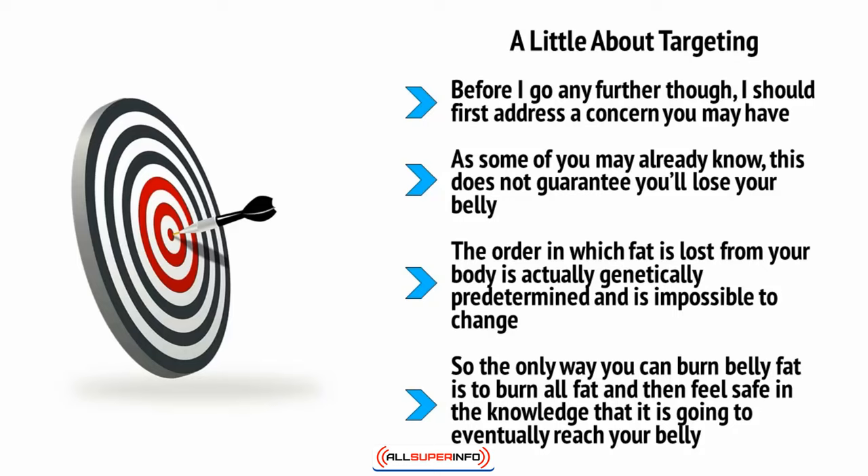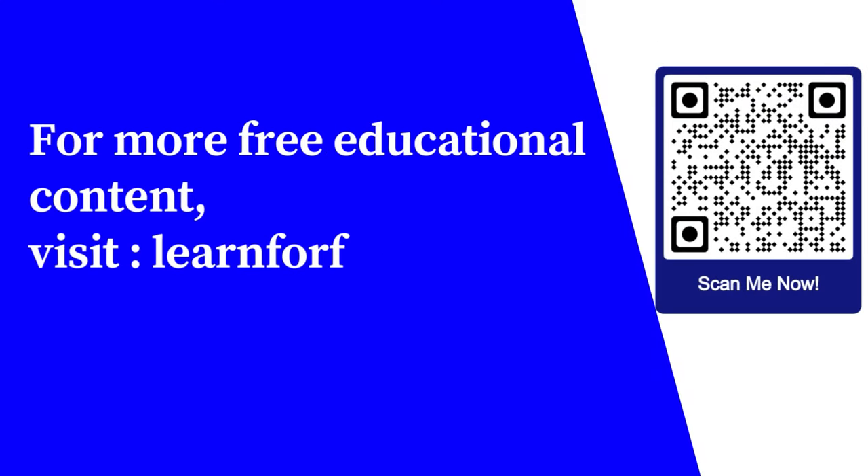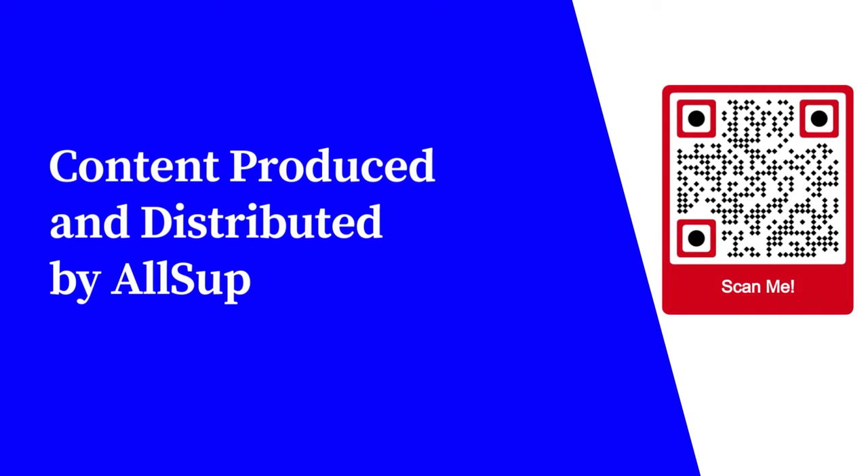That said, we will look at some tips later in this video course that can help you make your belly flatter and more toned in other ways. For more free educational content, visit learnforfree.biz.